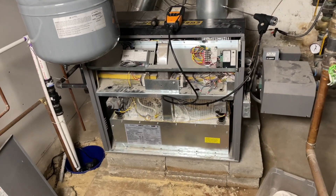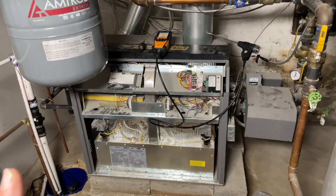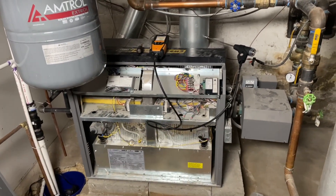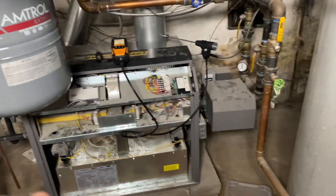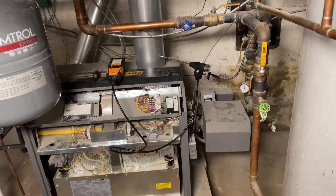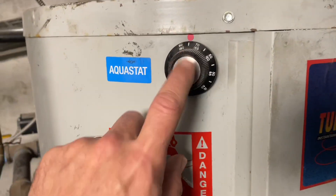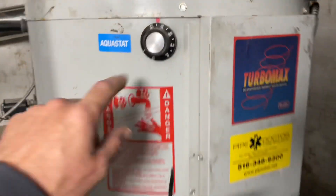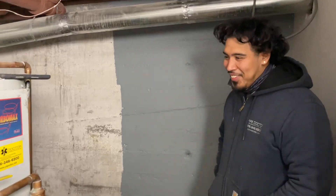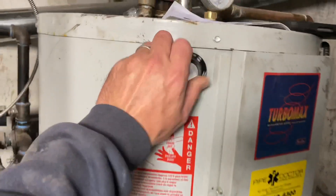So the moral of the story is: if it's going out on high temperature, it has nothing to do with combustion at this point. A good technician is always observing his surroundings — I say that over and over again. What I did notice was that the aquastat on this indirect water heater — which is almost as big as Godzilla — was off.